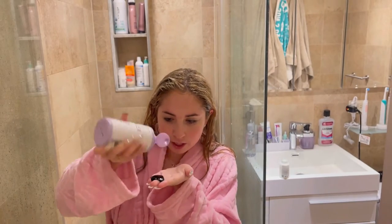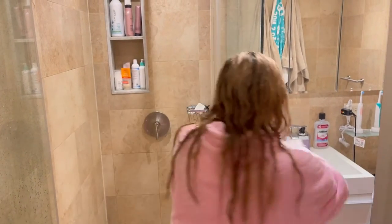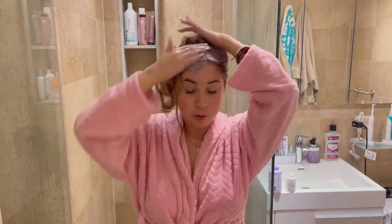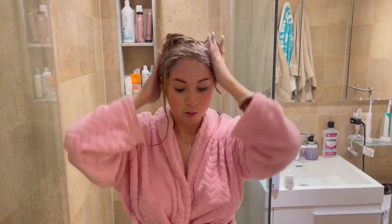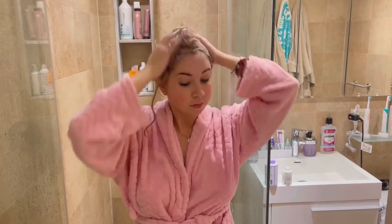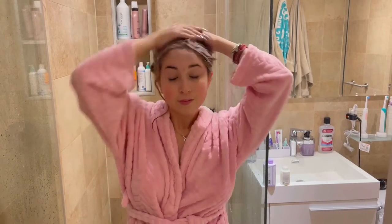Don't be alarmed — it's purple! We're going to work this into a really good lather. We want to see the foam; that means it's working. I'm going to go finish this up in the shower.